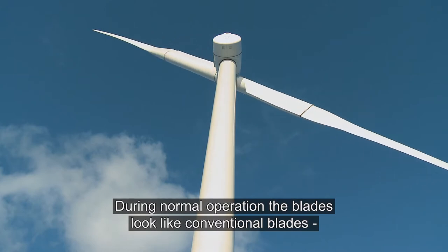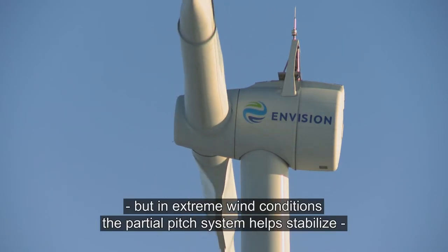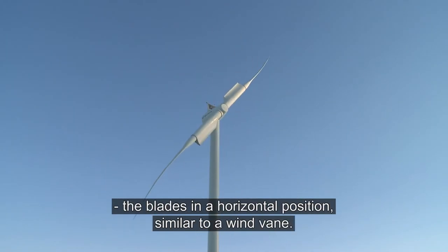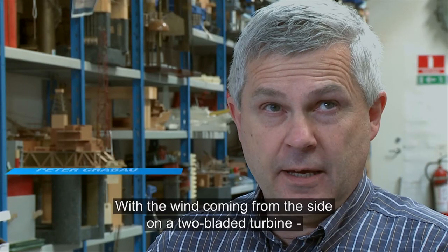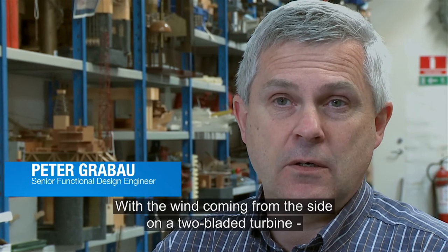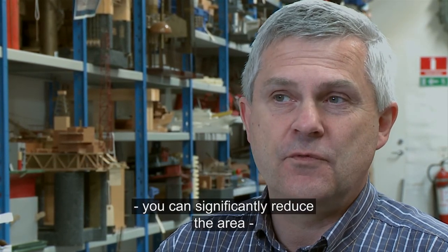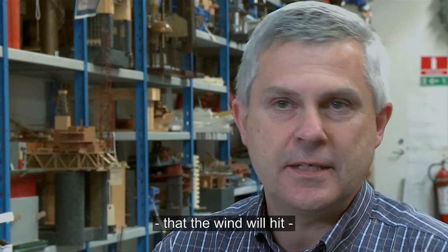During normal operation, the blades look like conventional blades. But in extreme wind conditions, the partial pitch system helps stabilise the blades in a horizontal position, similar to a wind vane. By having the wind coming from the side on a two-bladed turbine, you can very significantly reduce the area that the wind will hit.